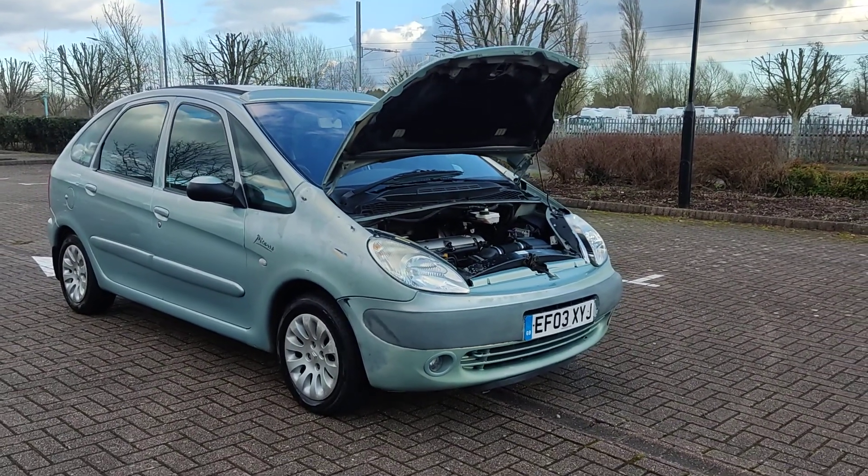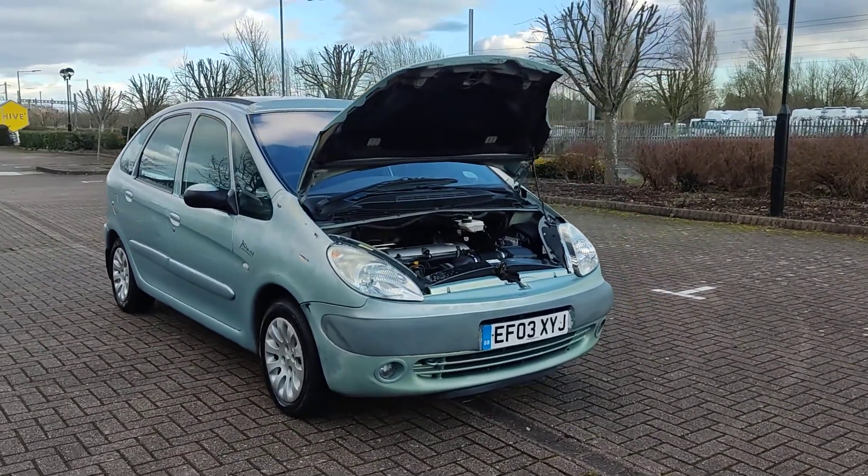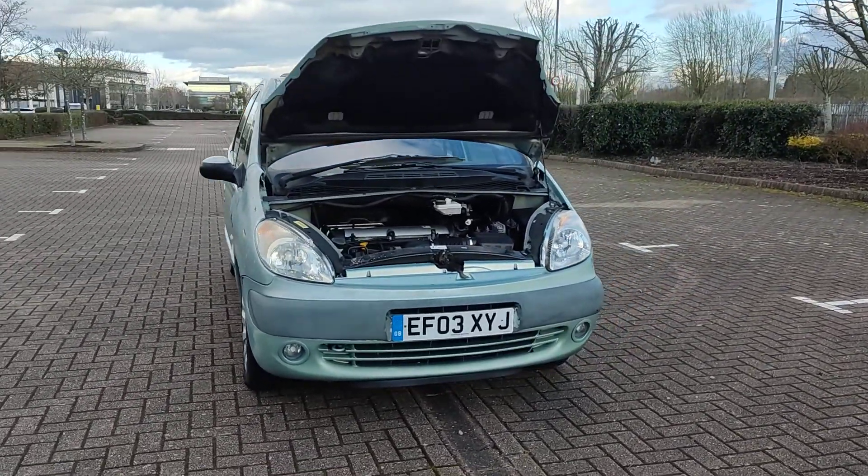EF-03 XYJ, a green seat turn, Picasso XR, 2.0 litre vehicle automatic, MPV.